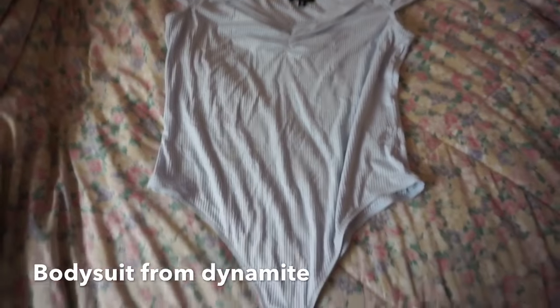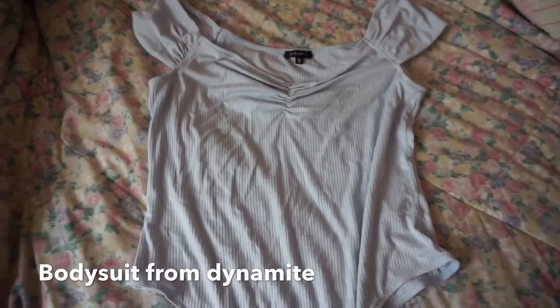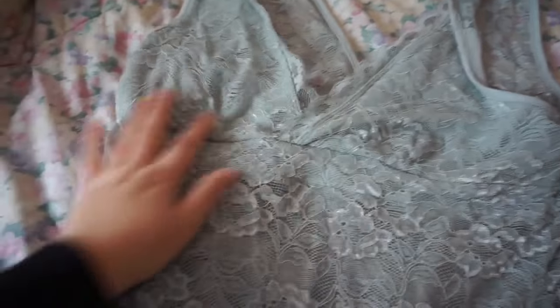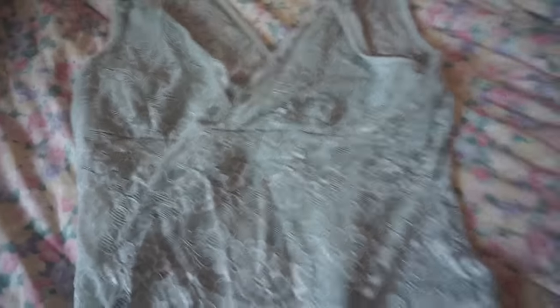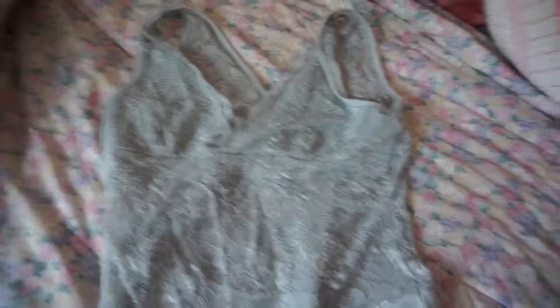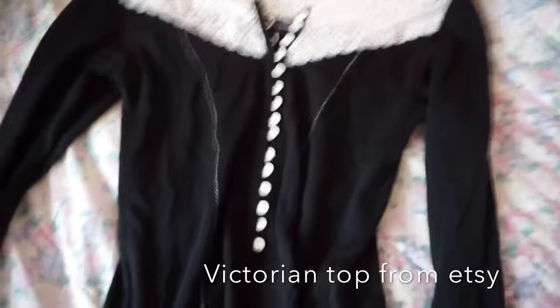Moving on to clothes — I got this light baby blue bodysuit from Dynamite. It's really comfortable and soft. I also got another bodysuit from Dynamite, though this one is a little more on the revealing side. It has a lot of lace detailing and is a bit see-through on top, then comes down to a regular material. It's a really pretty mint color — it would go well with pearl jewelry, something fun for summer. I could wear it with a cardigan or big sweater too.